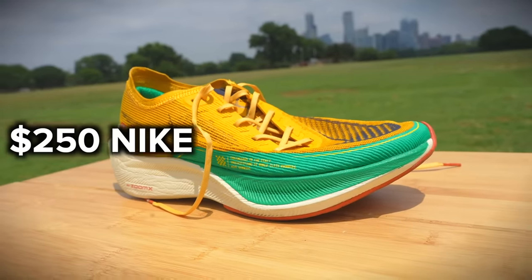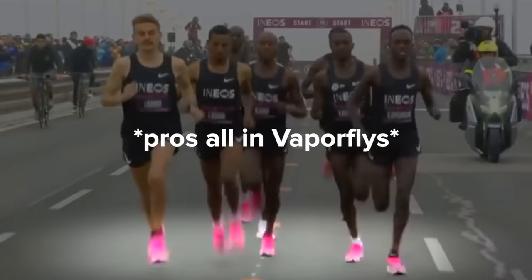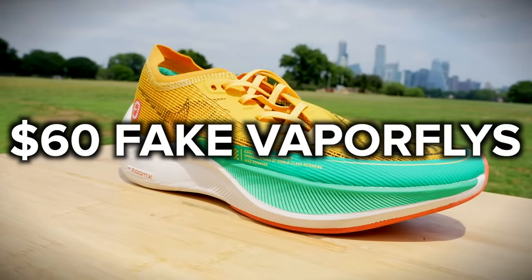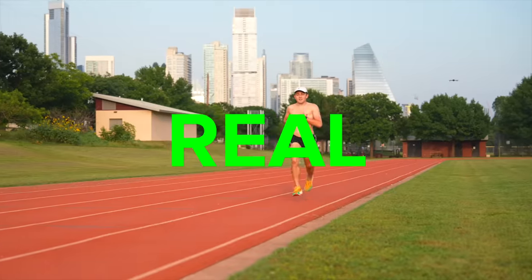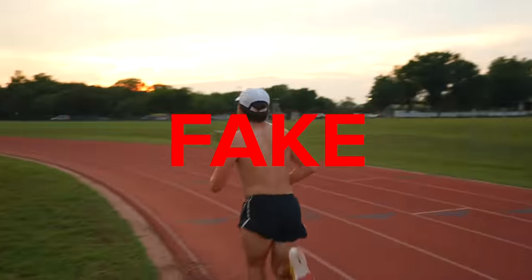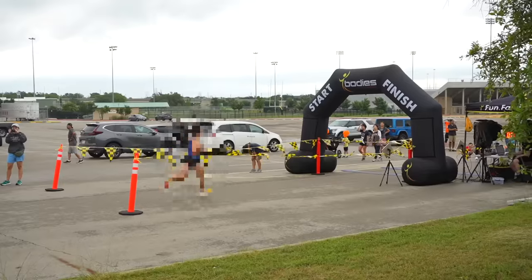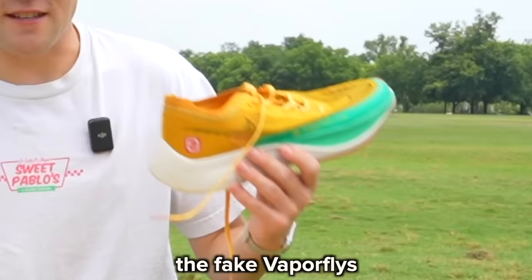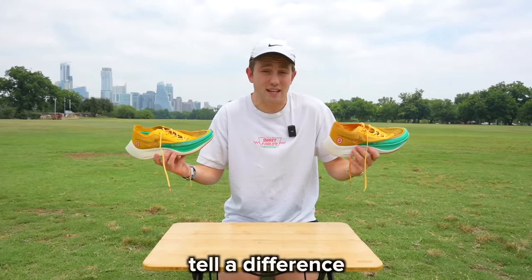These are $250 Nike Vaporfly Next Percents, one of the fastest shoes in the world. And these are $60 fake Vaporflies that I bought from China. I'll be running a workout wearing the real Vaporflies versus the fake Vaporflies, and then try to win a 5K while wearing the fake Vaporflies at the end of the video. But first, let's compare the real versus the fake Vaporflies and see if we can even tell a difference.